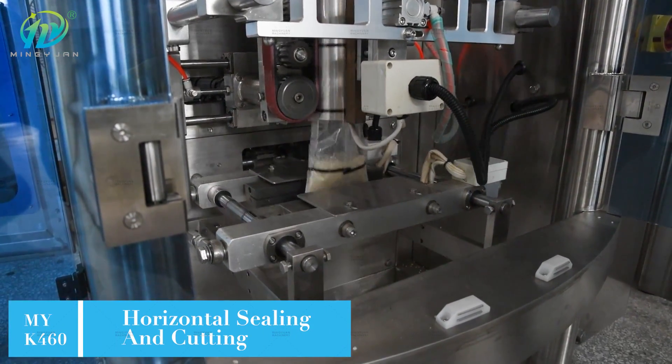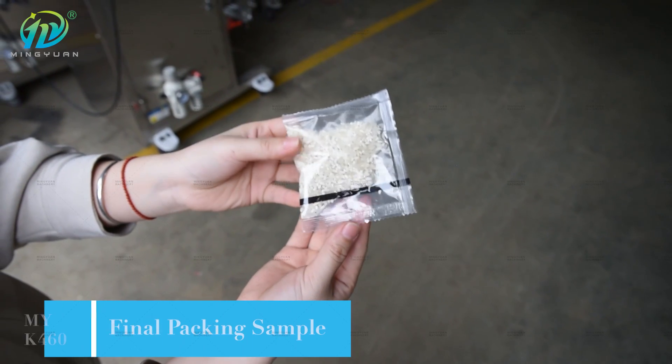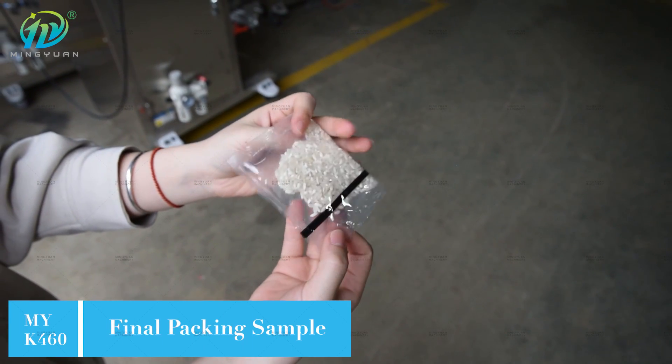It is the best choice for packing granule materials such as food, medicine, chemical industry, etc.